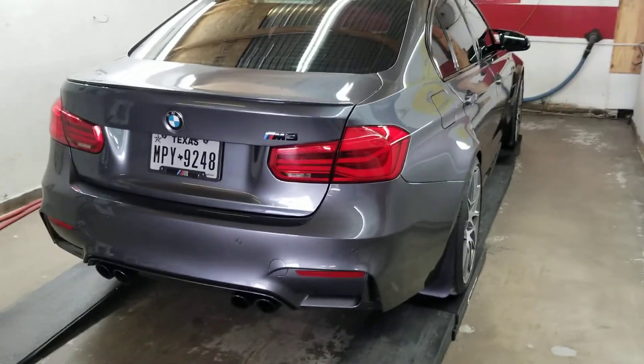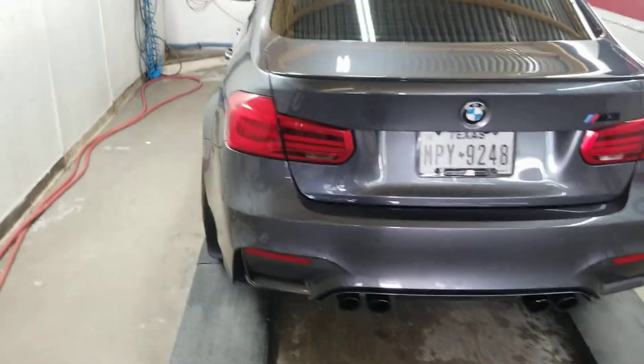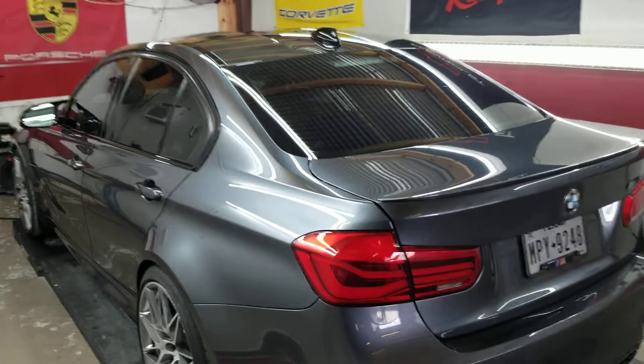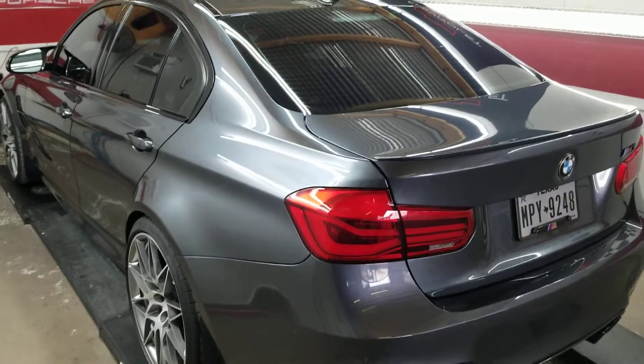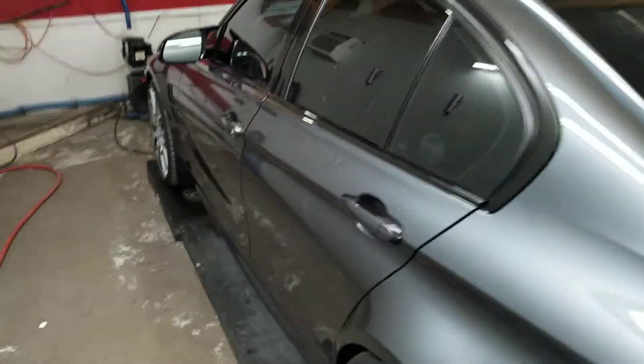We've got a BMW M3. It's got a coat of C-Quartz UK, followed by a coat of C-Quartz SiC, which is the carbon graphene top coat, and then a full top coat of Gliss.